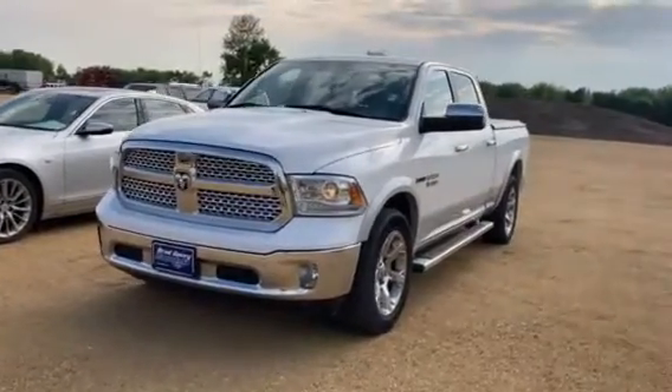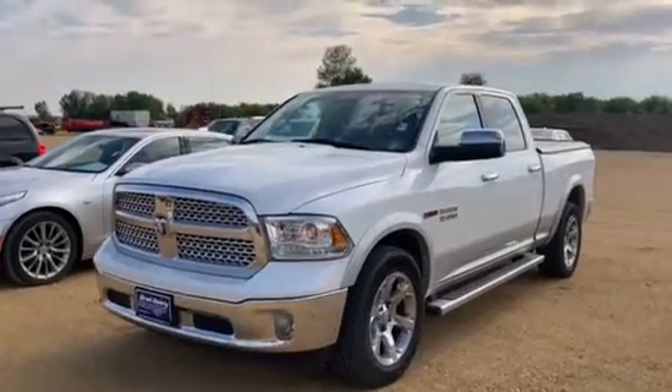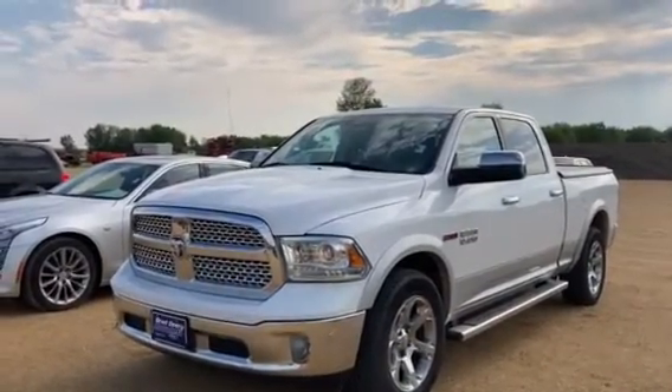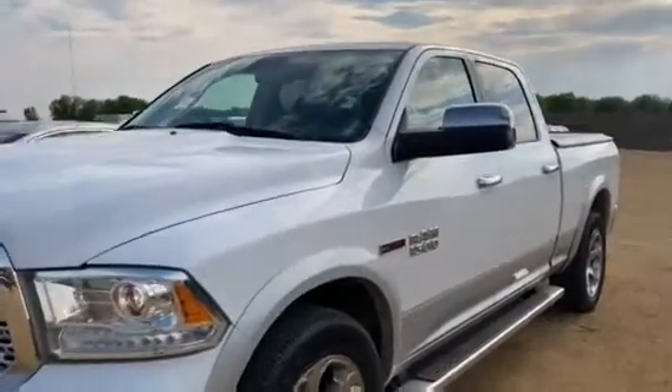Hello, it's Grace at Brad Deery Ford, back again with another great trade-in. This is our 2014 Dodge Ram 1500 Laramie. It also has the 3-liter V6 diesel engine, which you don't see very often, so I'm going to walk around and show you some great features.